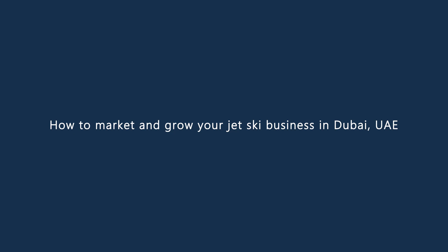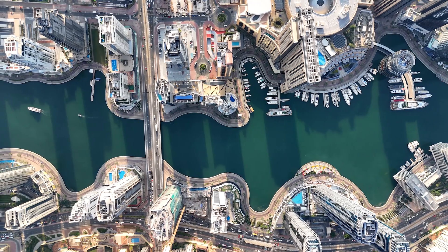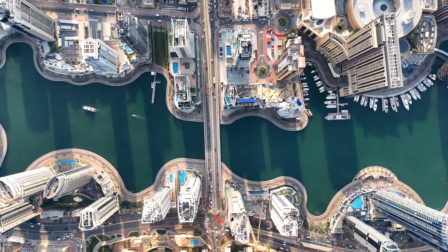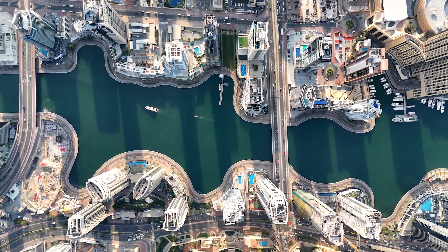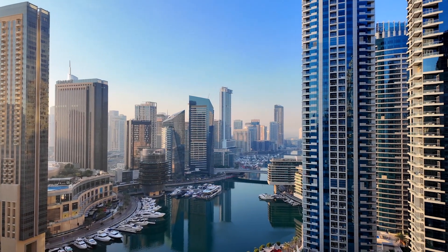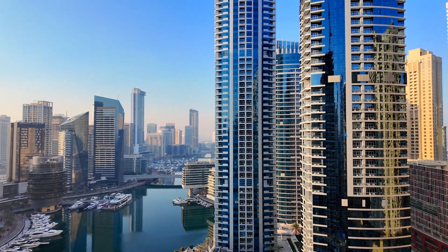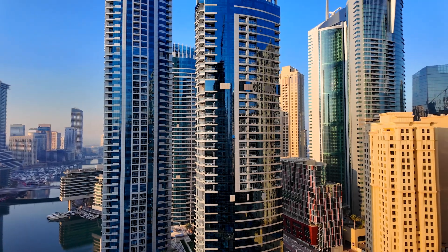How to market and grow your jet ski business in Dubai, UAE. Pro tip one: Leverage social media and online marketing. In today's digital age, having a strong online presence is crucial. Utilize platforms like Instagram, Facebook, and TikTok to showcase thrilling jet ski experiences through high-quality photos and videos. Engage with your audience by posting regularly, sharing customer testimonials, and running contests. Invest in targeted online advertising to reach potential customers in Dubai and abroad. Ensure your website is SEO-optimized and user-friendly, providing easy booking options and detailed information about your services.